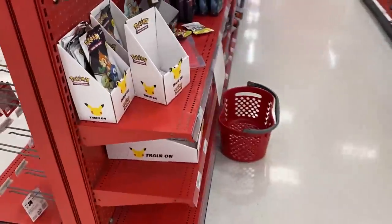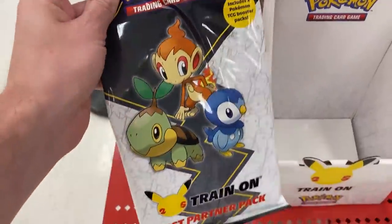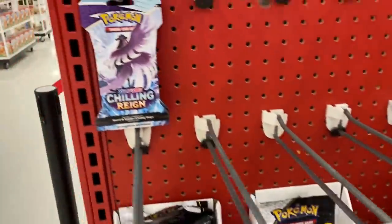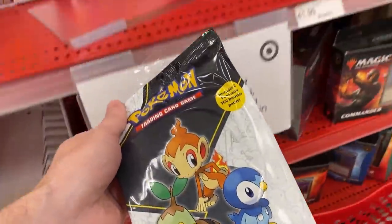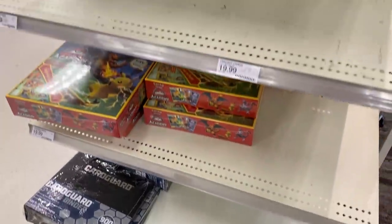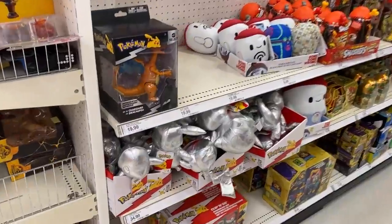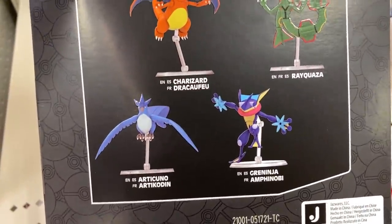We actually have some stuff! We got the First Partner packs right here and it looks like they had some mini tins but they're all gone. We got some Chilling Reign booster packs as well. Checking in the back - they actually don't have any cards except for the Battle Academy right there. Breaking Family, check this out - look at this massive Charizard, this thing is huge!